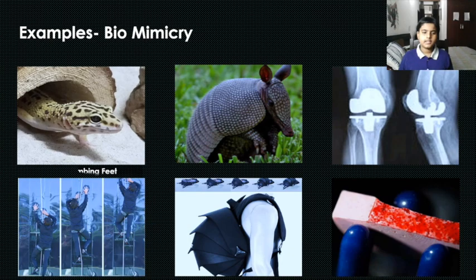The first example is gecko climbing feet. Geckos are a type of reptile whose limbs allow them to cling in the air.